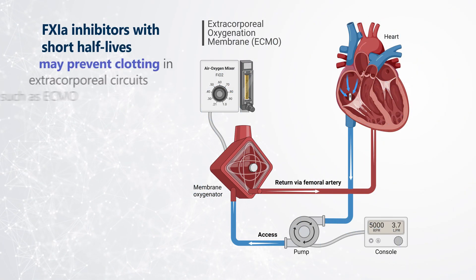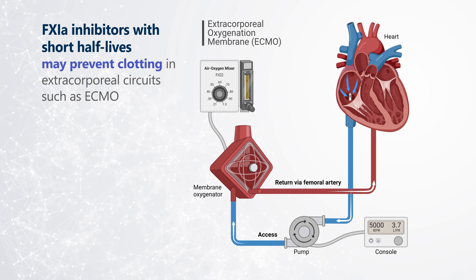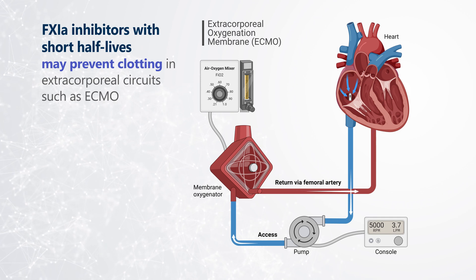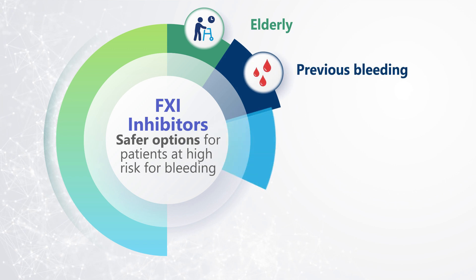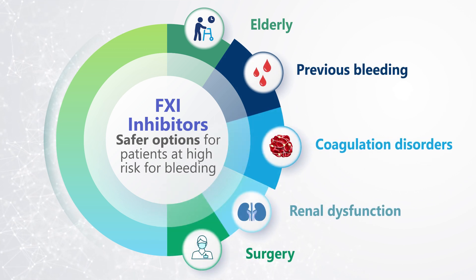Potent and specific parenteral Factor XI inhibitors with short half-lives may be useful for preventing clotting in extracorporeal circuits such as ECMO. Factor XI inhibitors have the potential to address several unmet needs in anticoagulation, including providing safer options for patients at high risk for bleeding.